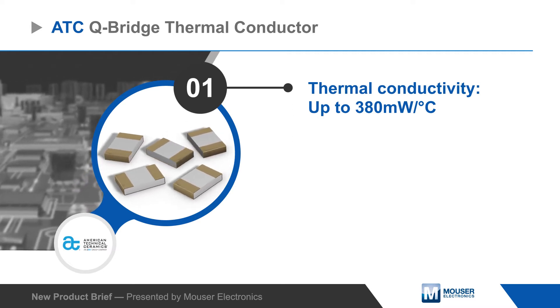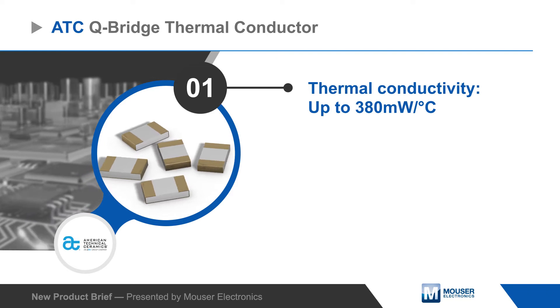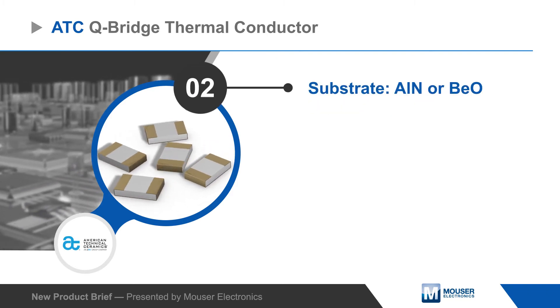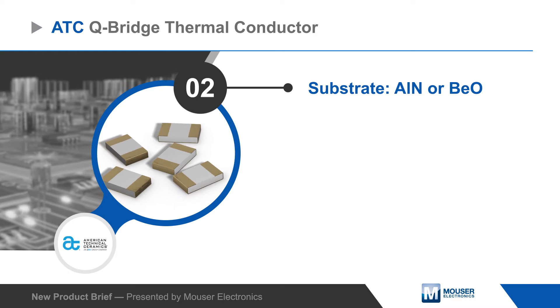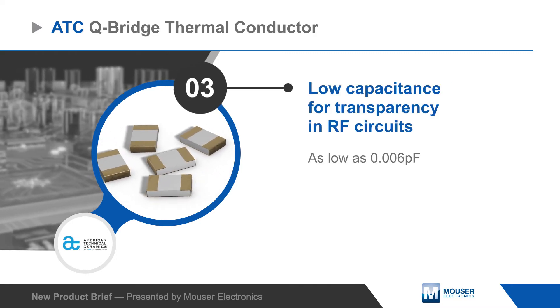Q-Bridge thermal conductors offer high thermal conductivity to readily move heat away from sensitive devices. The devices are constructed using aluminum nitride or beryllium oxide substrates that result in very low capacitance, making them nearly transparent in RF circuits.